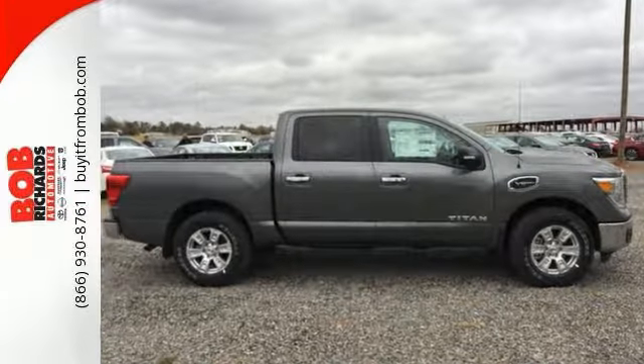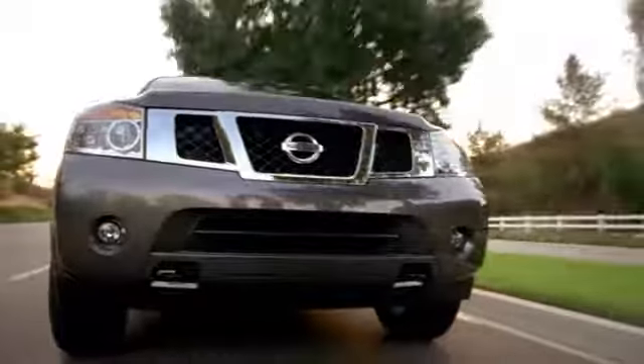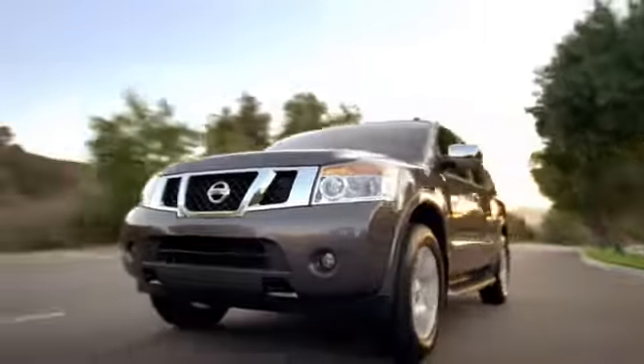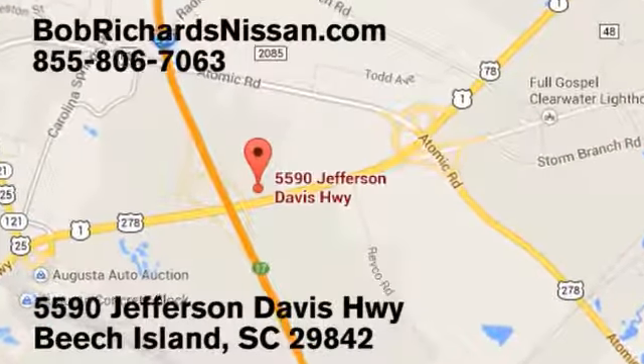Come check it out today. Bob Richards Nissan is the area's number one volume dealer for new Nissans. Come see us today at 5590 Jefferson Davis Highway in Beach Island, South Carolina.